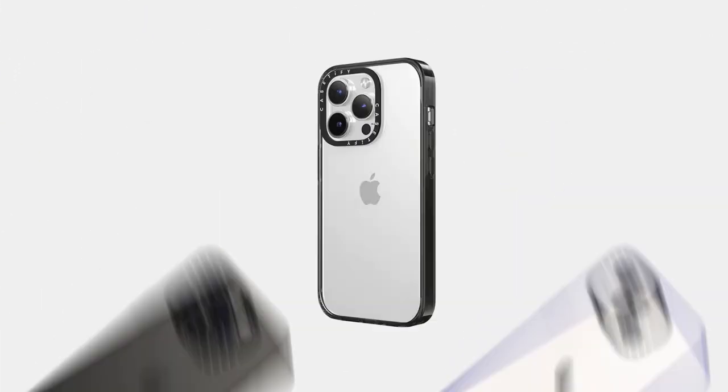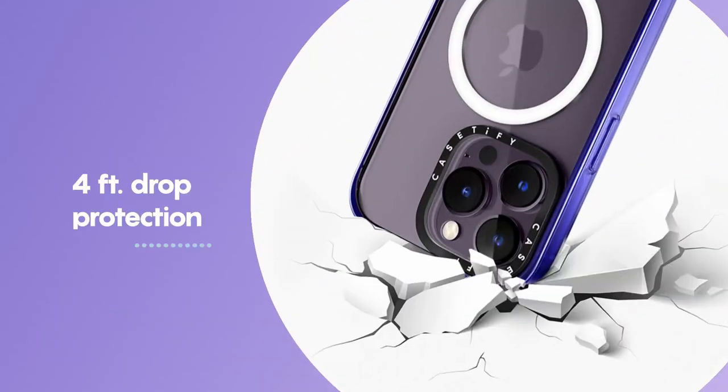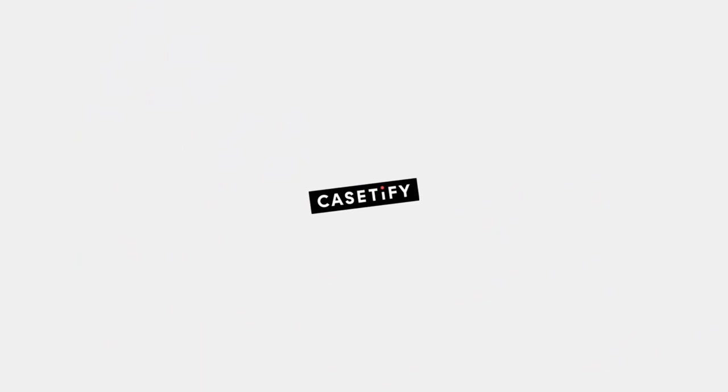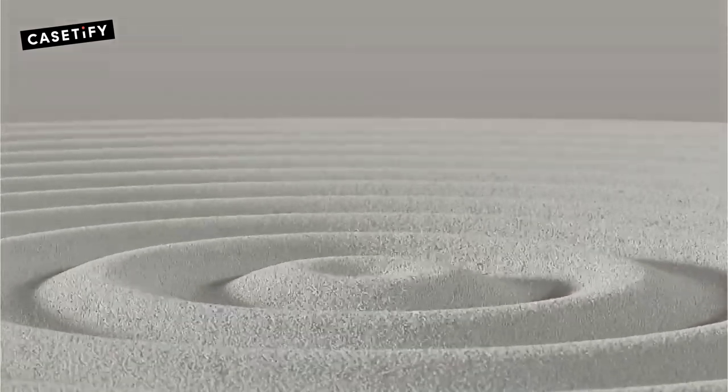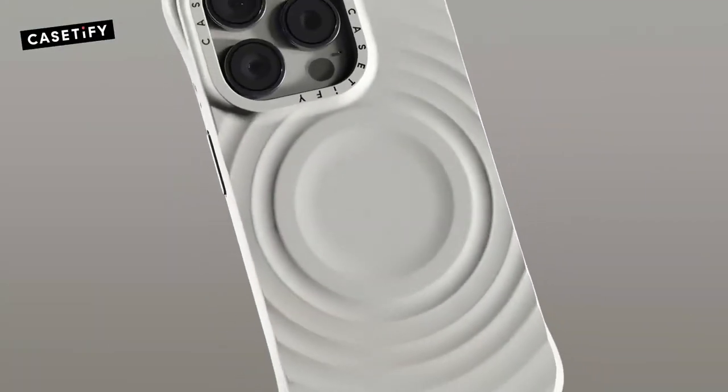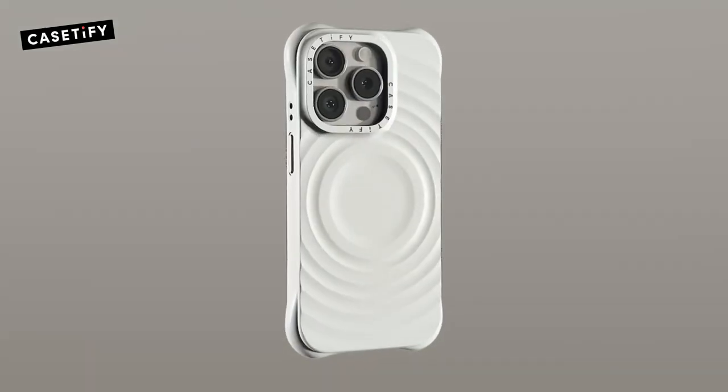Let's dive into the best iPhone 16 Pro Max Casetify cases. Known for their bold designs and reliable protection, Casetify cases bring style and durability to your phone. We'll explore the top picks that showcase the best of both worlds — eye-catching aesthetics and tough protection for your iPhone 16 Pro Max.